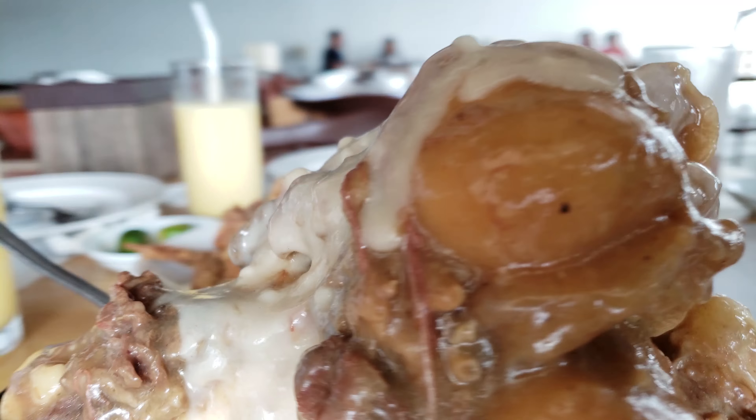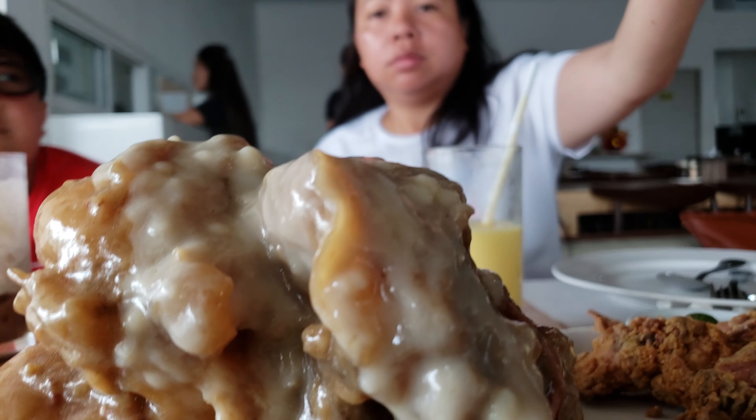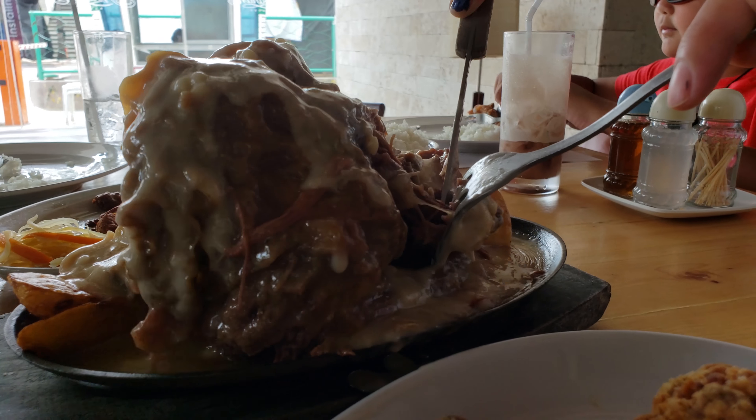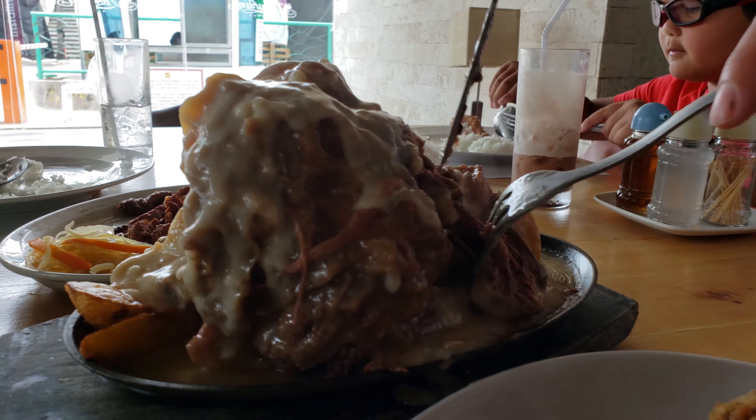The meat is so tender that it just falls off the bone — that's how good it is. It can be served as a meal, but also after you've been out with your friends having a few drinks and you're hungry.